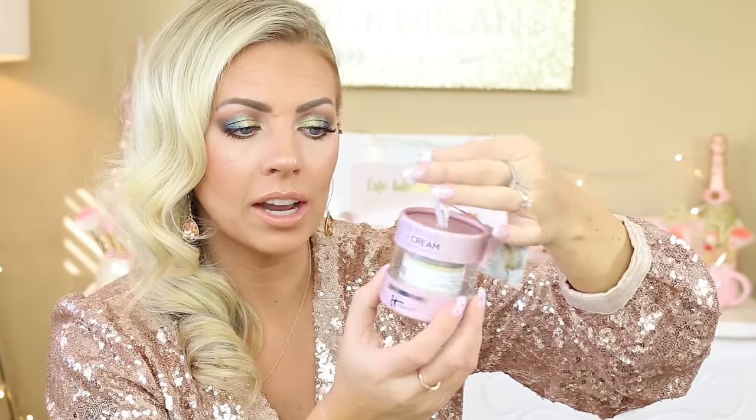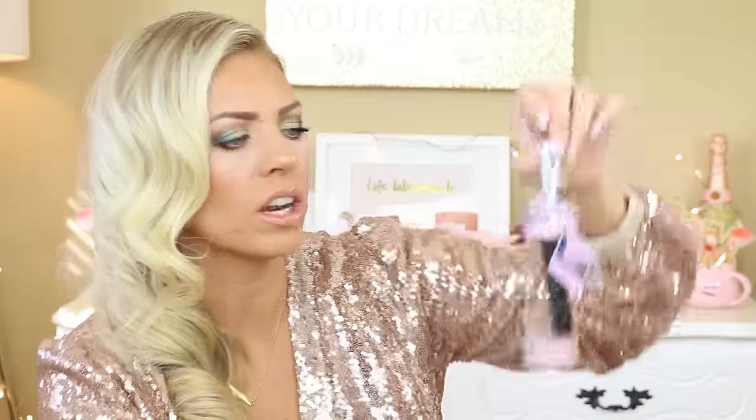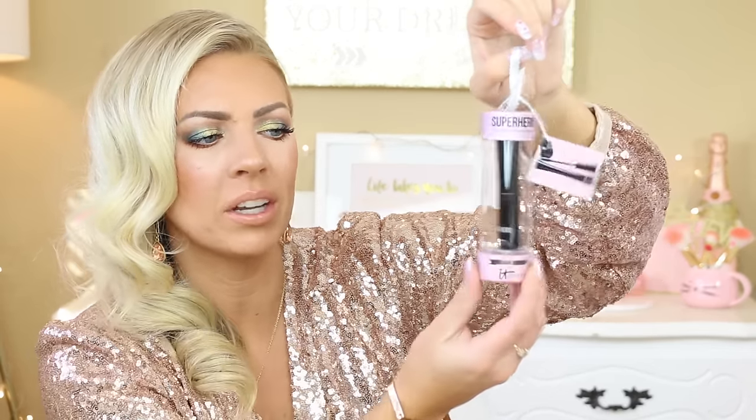Next is the Confidence in a Cream Transforming Moisturizing Super Cream from It Cosmetics. It looks like a little ornament — that is so cute. You can get these at Ulta. It's just a little mini cream inside a little ornament-type packaging. My sister really likes this cream. It's very moisturizing but a little too rich for my skin because I am acne-prone. This is the It Cosmetics Superhero Mascara — it's an elastic stretch volumizing mascara and it looks just like an ornament. So adorable.